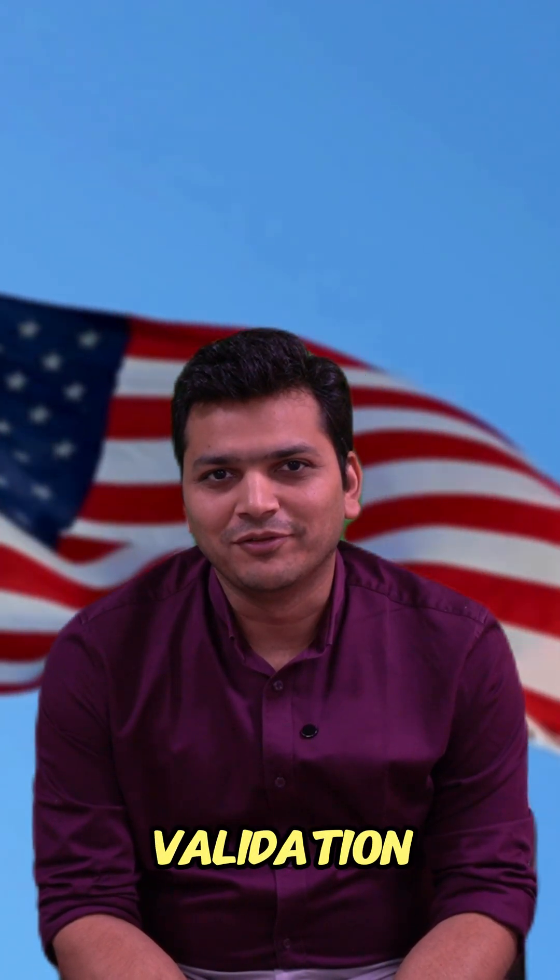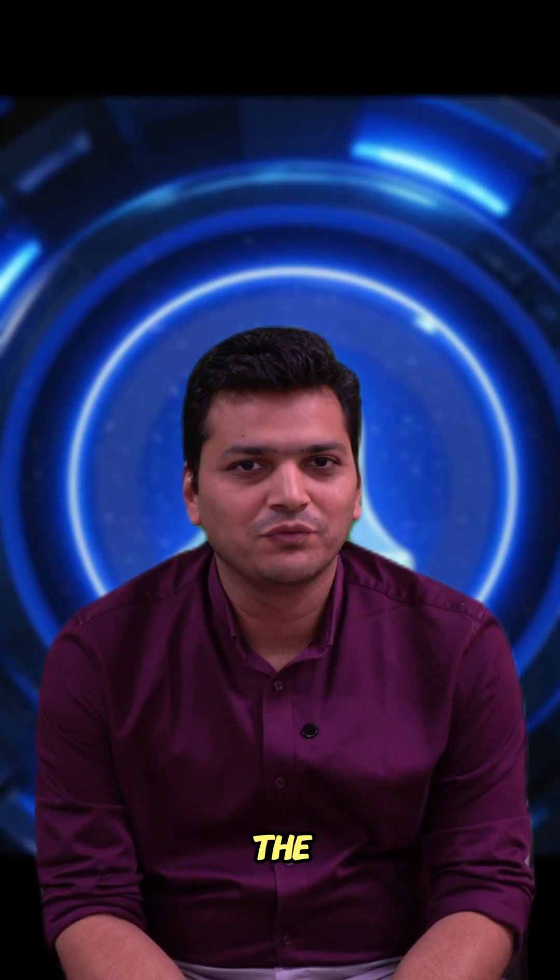Hello guys, when it comes to USMLE — the United States Medical Licensing Examination — it will give you validation not just for the US but all around the world. You can work in most countries if you clear the USMLE.